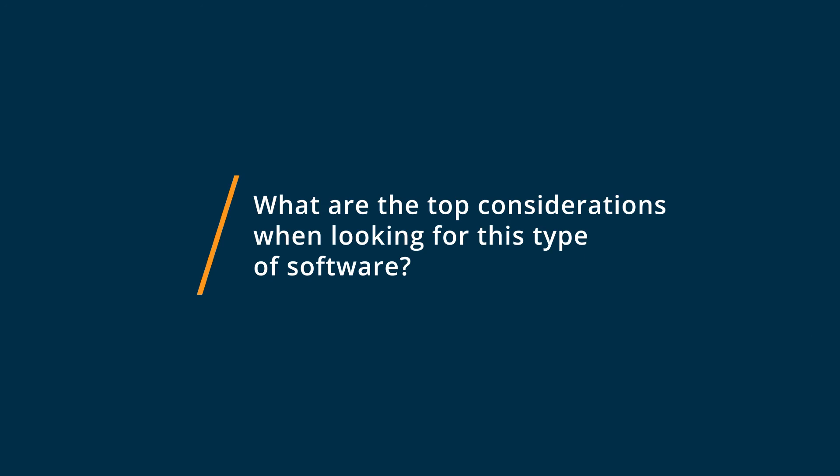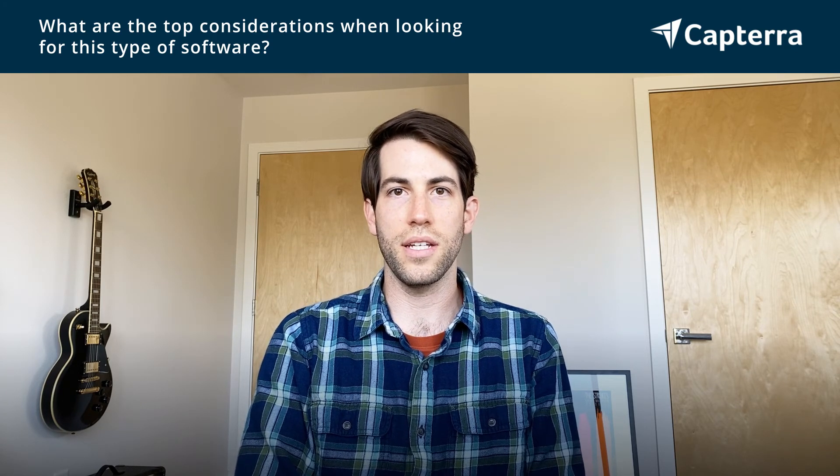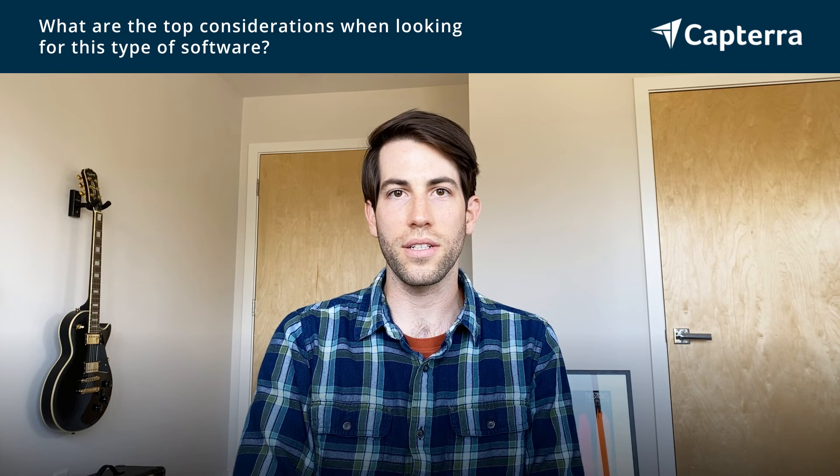My top consideration when looking for this type of software is just matching up the feature set to what you actually need. A really complex tool that has a ton of features isn't really going to be an advantage on a really small team if you're just using it to manage small projects. So it's really important — in fact it's critical — to make sure that those two things match up.